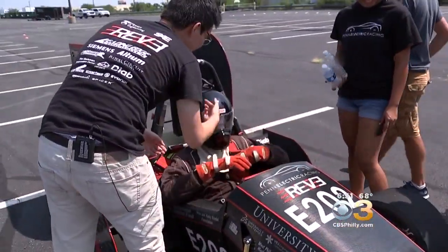So what's next? The sky's the limit for this extraordinary group. For more info on the Penn Electric Racing Team, go to cbsphilly.com. We will have more there. A car like that costs over $100,000 to make, so they could obviously use your help.